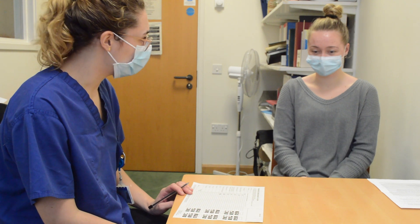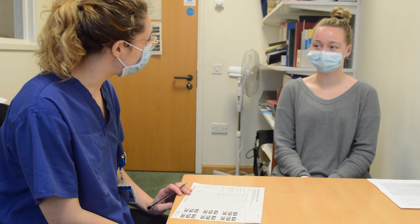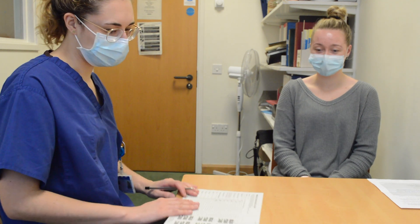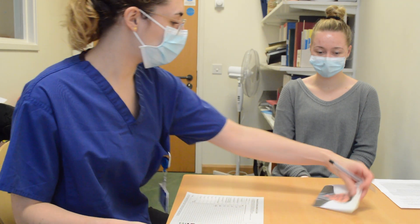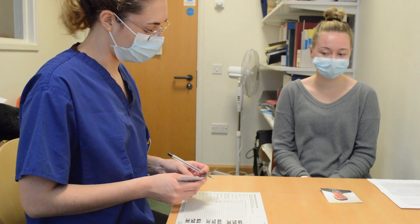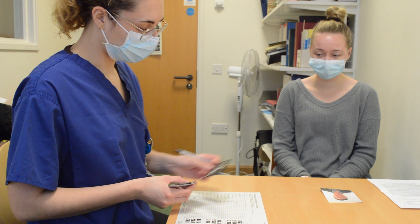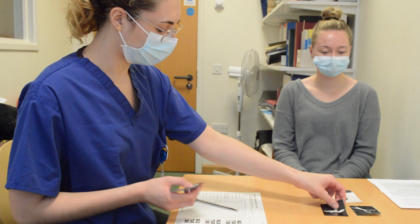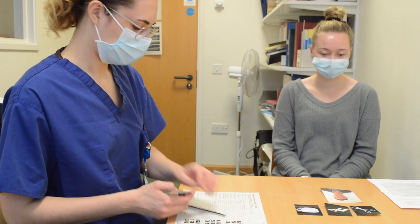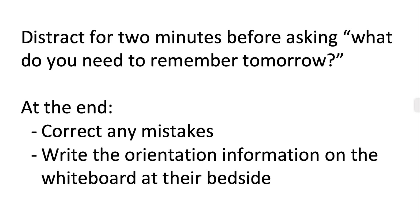Thanks for answering those. So now I'm going to show you some pictures, and I want you to remember these pictures — I'll come back tomorrow and ask you which ones I showed you. So first of all, I want you to remember this man. His name is Patrick. And I'm also going to show you three objects that you need to remember: a pair of scissors, a bird, and a cup. At this point, you would distract them for two minutes before asking them what they need to remember the next day. Make sure to then correct any mistakes and write the orientation information on the whiteboard at their bedside.